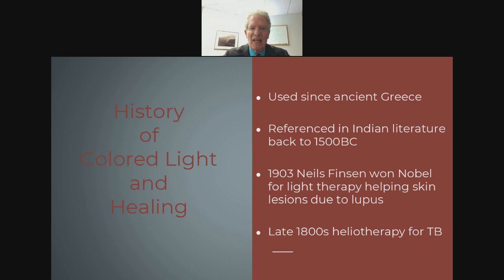The first thing I'd like to talk about is the history of colored light and healing. There are a lot of different terms for colored light, so I'll keep it simple and just use that term. As I looked into this, it's been around forever — before Christ, 1500 BC, it was referenced in Indian literature, which has a system of health relating to energy centers called chakras, associated with colors.